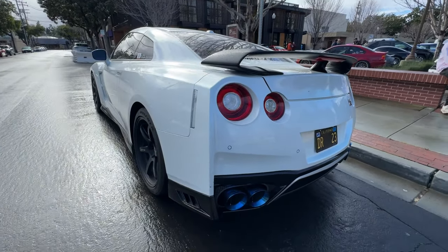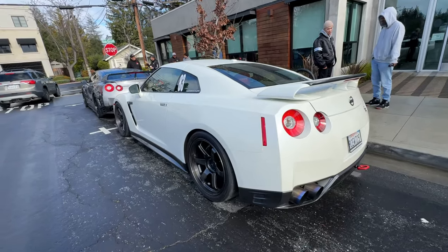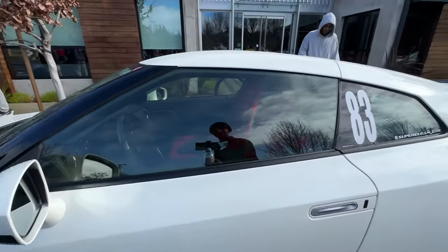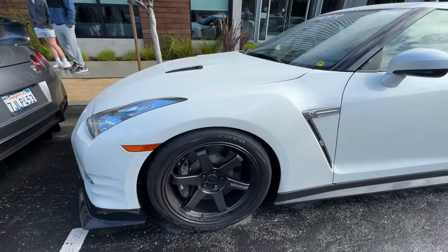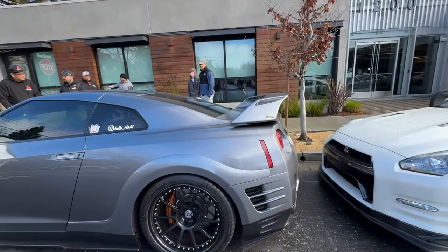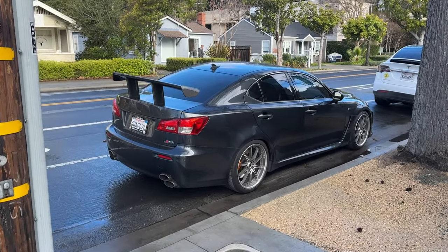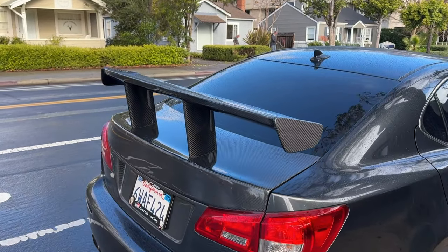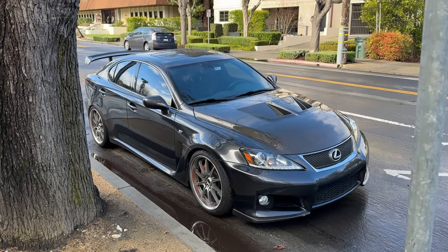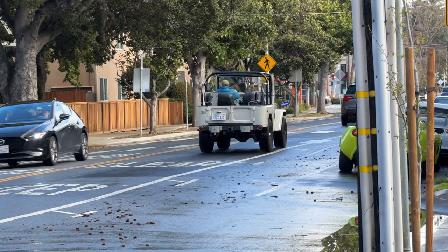Let's go check out the other R35s that are here. This one's nice and clean - super clean GTR, got the Brides in there. This one's on HRE wheels, Top Secret wing. Got the ISF over here sitting on Volks - check out that wing with the carbon trunk. Honestly a proper setup, ISF, and I'm pretty sure this thing gets down on the back roads as well.